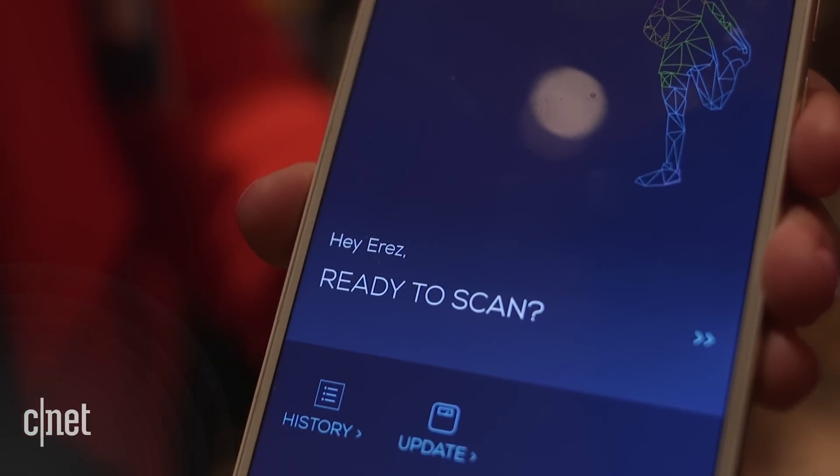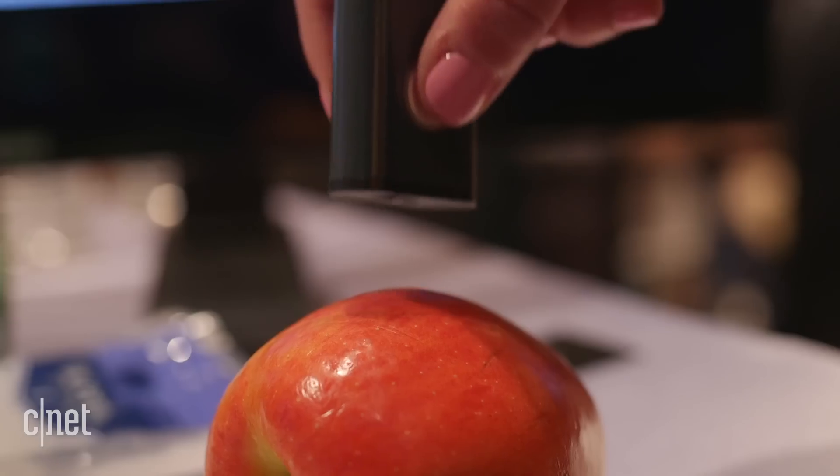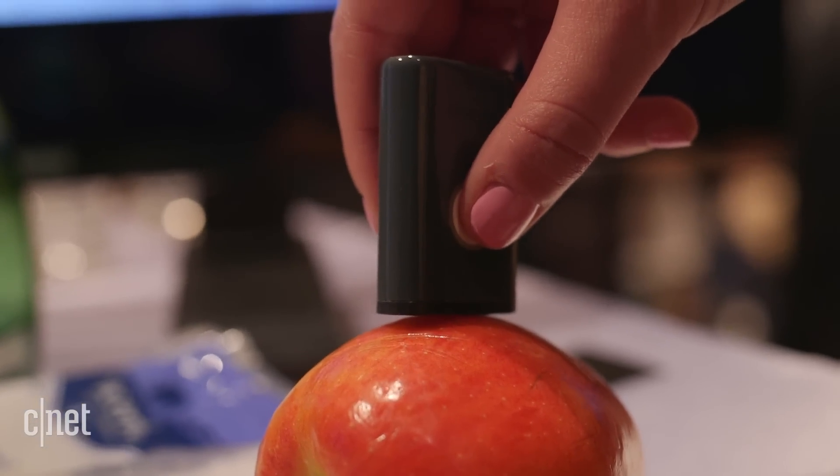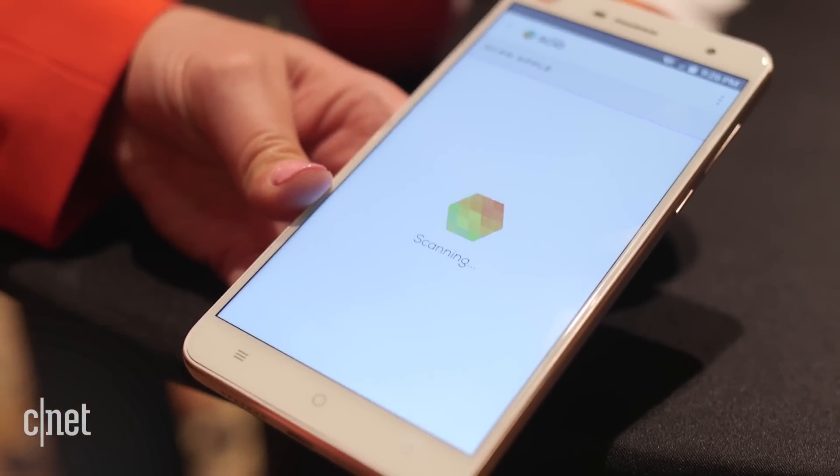It's based on a handheld sensor that is currently available for two hundred and fifty dollars. We don't have pricing yet for this phone, but it'll be coming out in China in the first half of 2017 and the US later on this year.